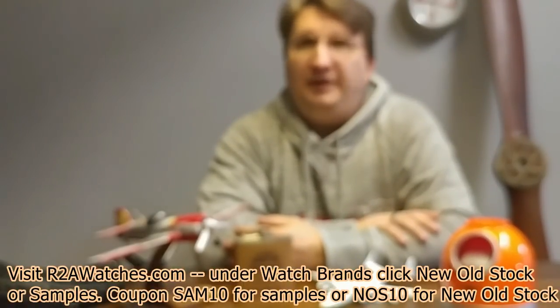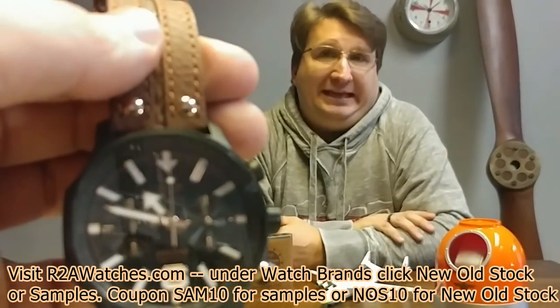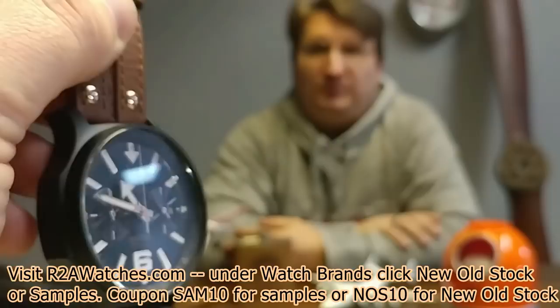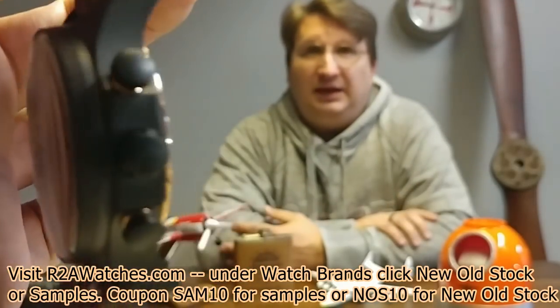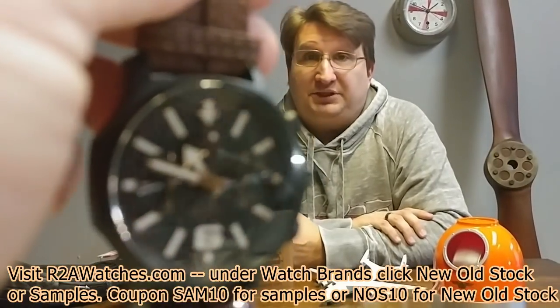Another Vostok Europe — this is a chronograph from the Expedition North Pole collection. This watch is actually still made, but it was one we pulled out of the vault that we'd had for longer than we realized. It's a relatively newer one, but you can get a good deal on it today through the new old stock sale.